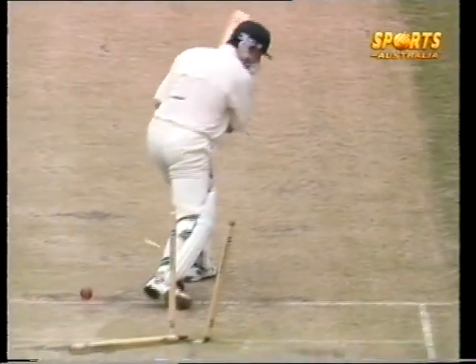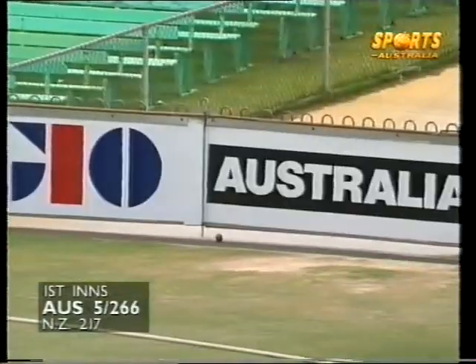Just above the Yorker length. Oh, what a good shot! Never hook to get off the mark, they say. Rubbish, says Ricky Ponting.